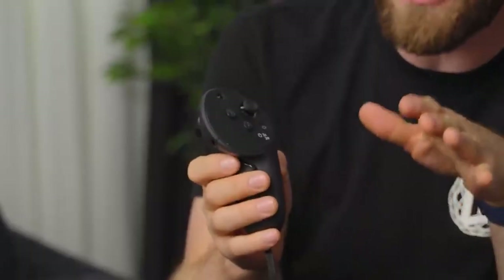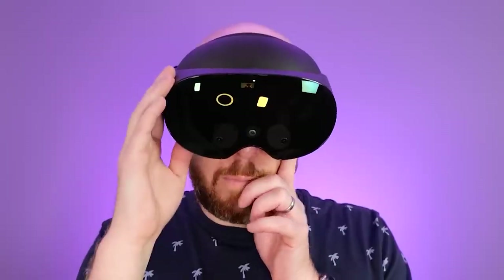So let's learn about MetaQuest Pro and its review in this video. If you are curious to know more about tech gadgets, then subscribe to MetaHub.